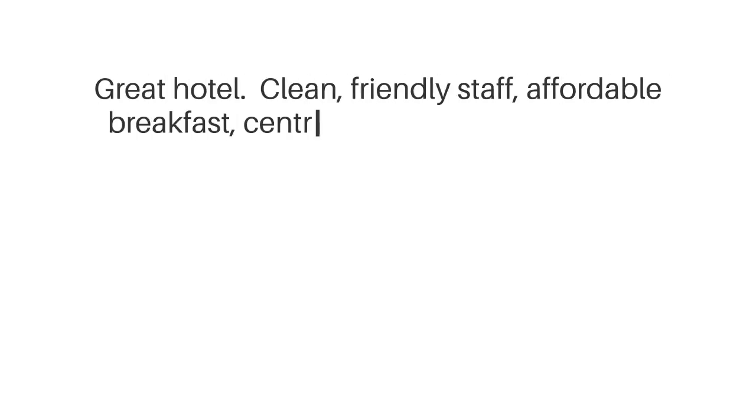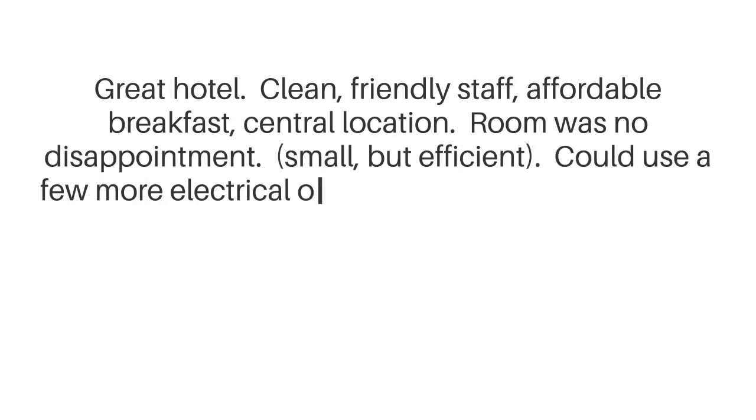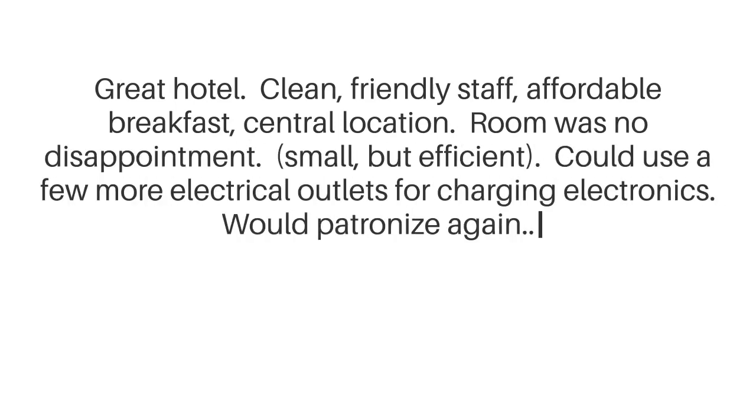Great hotel. Clean, friendly staff, affordable breakfast, central location. Room was no disappointment — small but efficient. Could use a few more electrical outlets for charging electronics. Would patronize again.